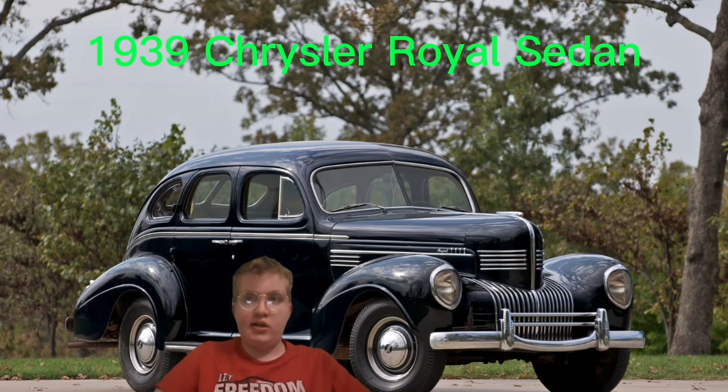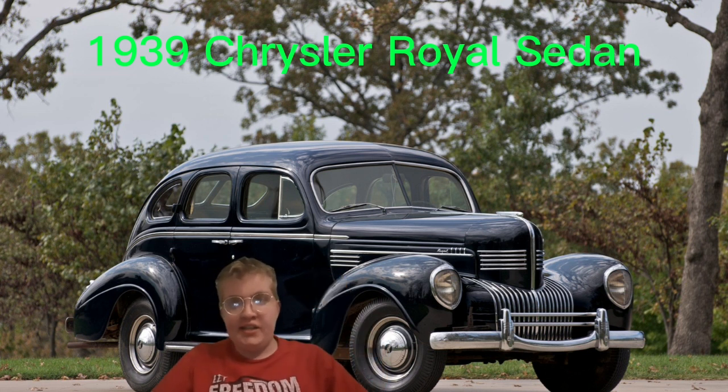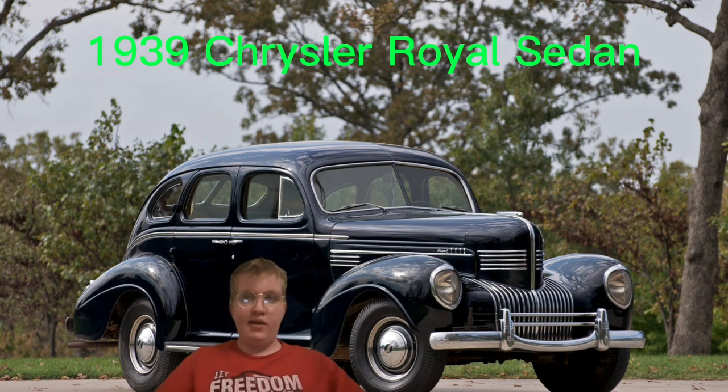Hey, this is Robin BR once again, just another real quick video. I'm in the background of my 1939 Chrysler Royal sedan — that's the car that I'm going to be getting in the next couple of years, by the time I'm out of high school and maybe even college.